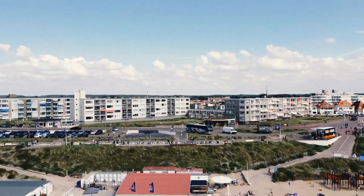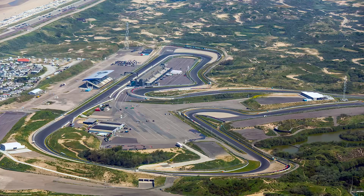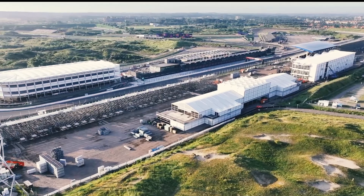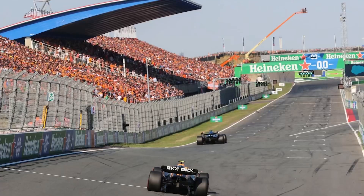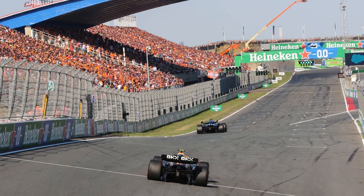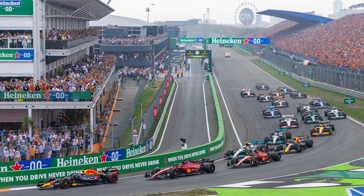Driving to Zandvoort is also a good option if you want to cut some expenses for your journey. However, it's not possible to drive closer to the circuit as an exclusion zone is declared surrounding the town and circuit area, with the aim of avoiding unnecessary traffic congestion on race weekends. In order to get closer to the circuit area, you can walk or have a bicycle ride along the streets of Zandvoort. But if you're uncomfortable with these methods, you can use a dedicated bus service which goes around the town.